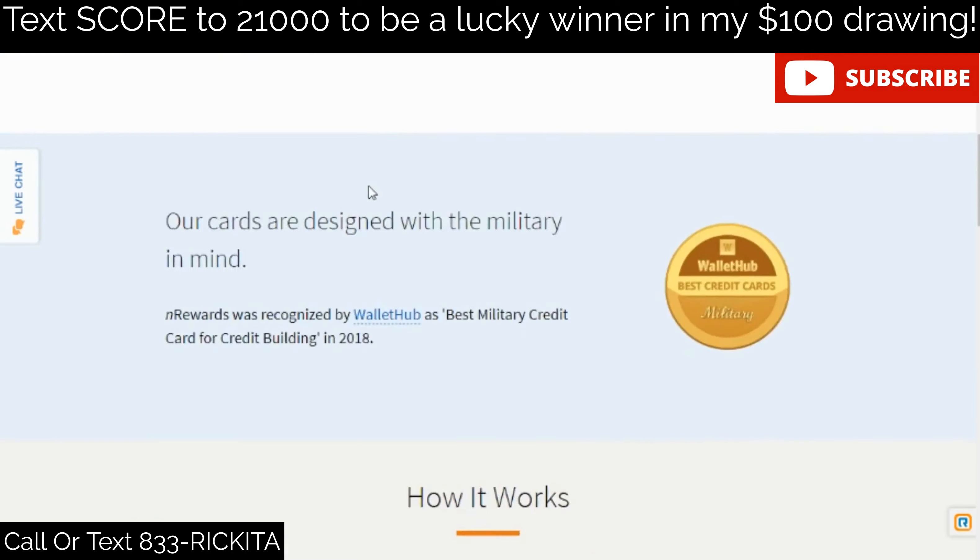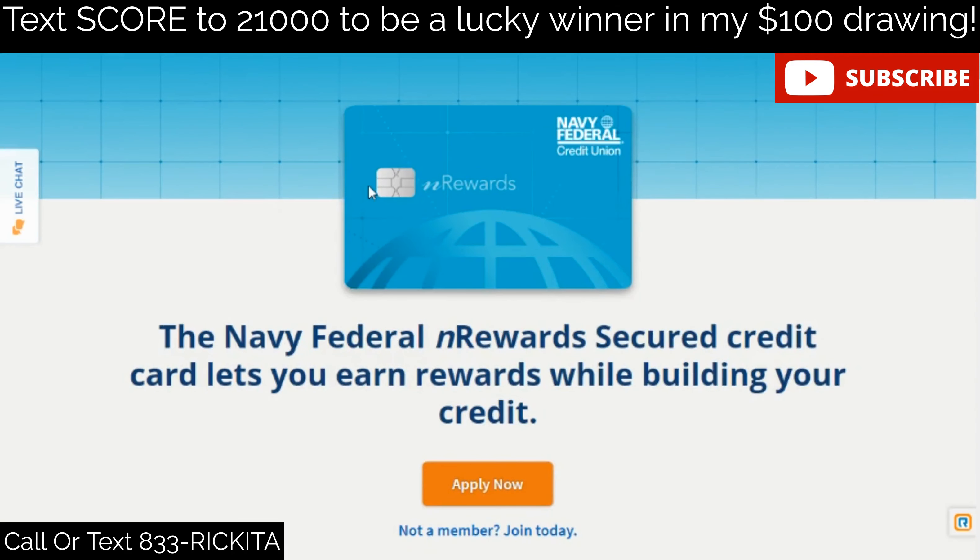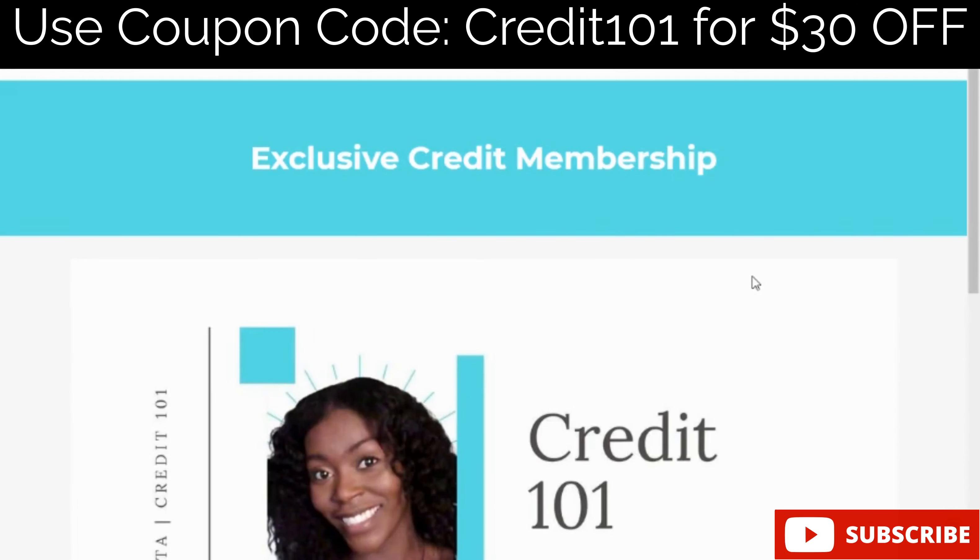It costs $9 to start the Self installment account, and then the following month you pay your chosen monthly amount — I pay $48, but you can choose $25. Just remember you need at least $100 in your account to qualify for their secured credit card. The next credit card I want to tell you about is the Navy Federal Rewards Secured Credit Card — you do have to be a member of Navy Fed, so check out my videos on how to become a member.